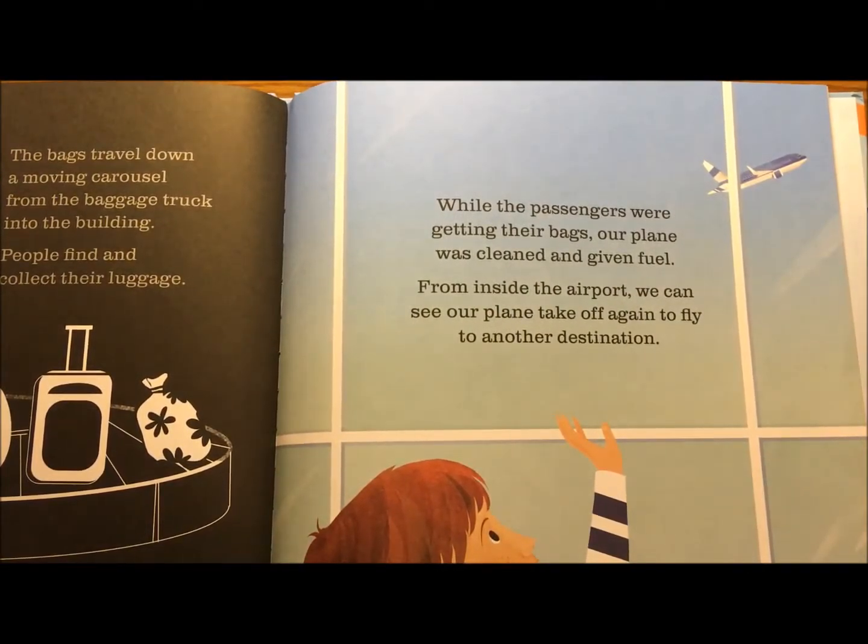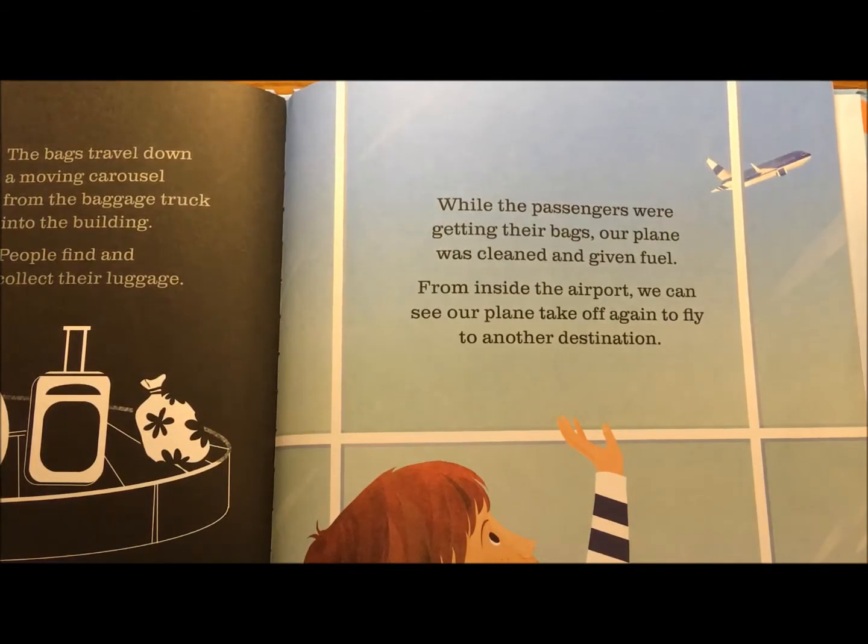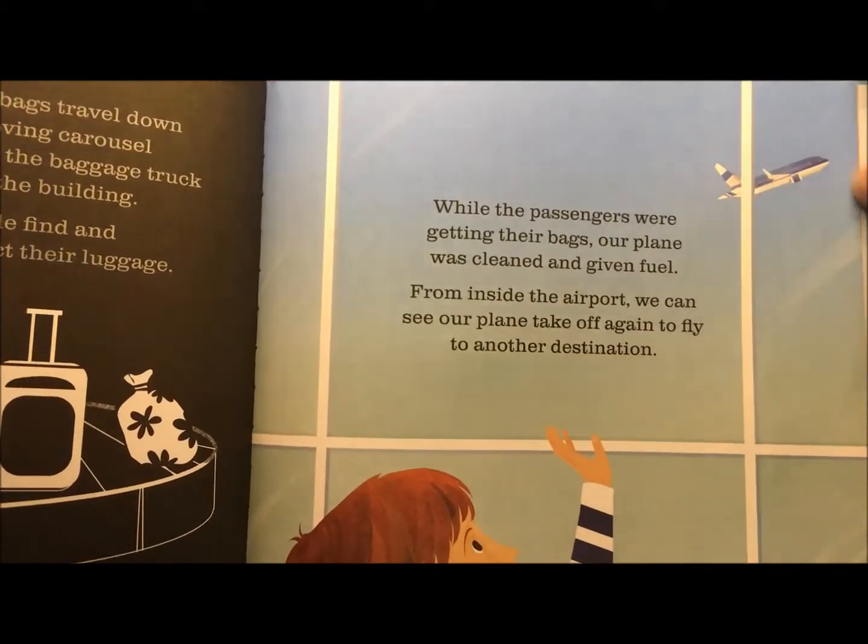While the passengers were getting their bags, our plane was cleaned and given fuel. From inside the airport, we can see our plane take off again to fly to another destination. Bye, airplane.